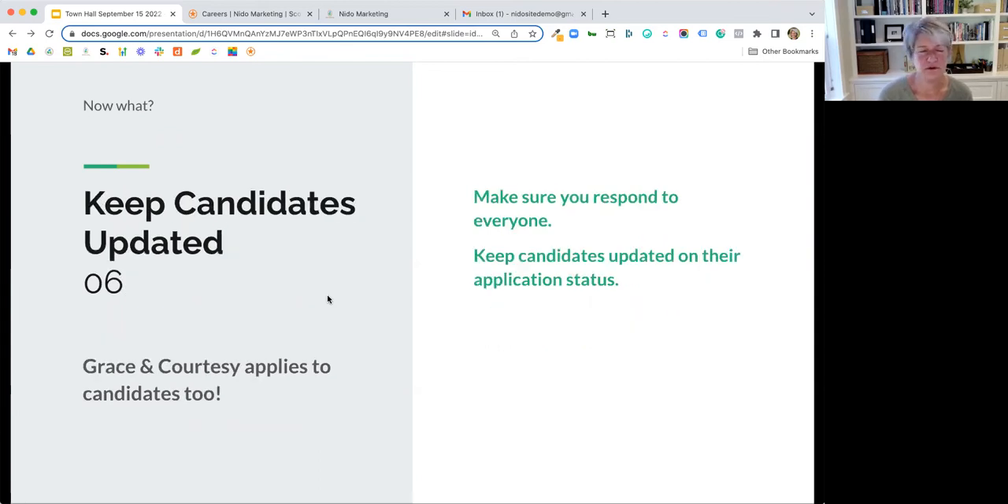Keep those candidates updated — make sure you respond to everyone. Sometimes you have three or four interviews scheduled and you want to make sure you don't lose good candidates in the interim. Keep them apprised of where things are, just like with admissions. The CRM can help with that — set up reminders to send an email, and have templated emails that keep the communication open.